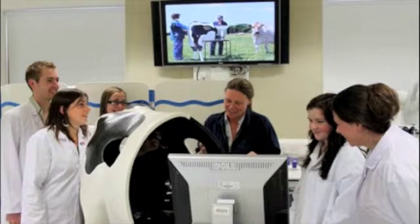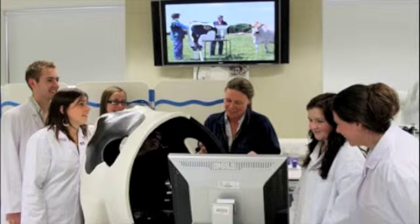Haptic technology is used in a variety of ways, from games controllers to mobile devices such as the iPhone and the iPad. But the medical world is also keen to adapt haptic technology to their services.